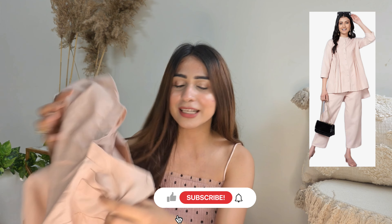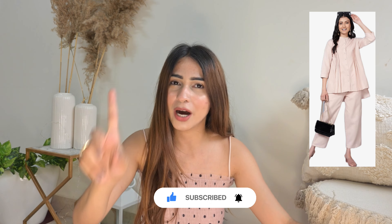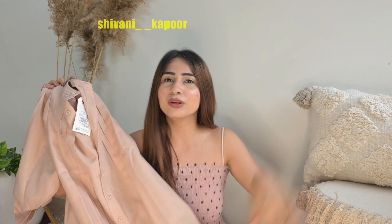My mom and I share all our clothes, so she liked this one too. There are two colors available and I couldn't choose just one, so I got both! The other color is a peachy-pinkish tone which makes you look very bright. Everything else remains the same — if you like these kinds of colors they make you look gorgeous.